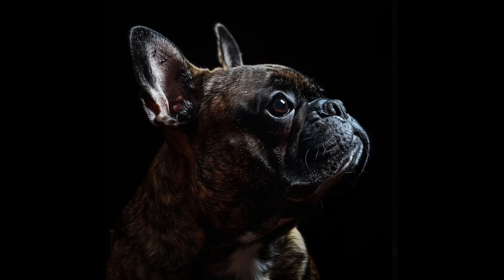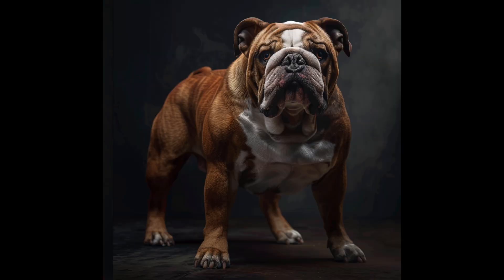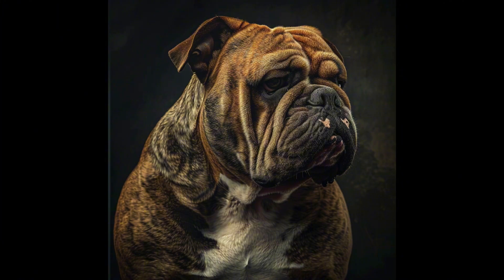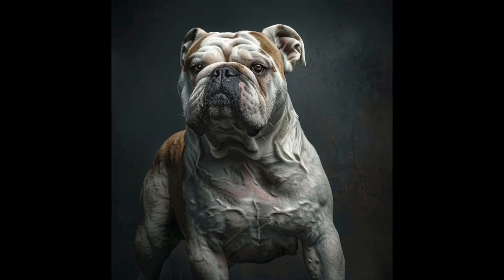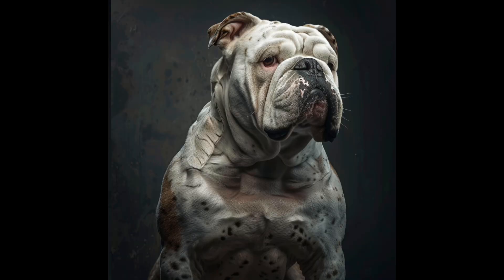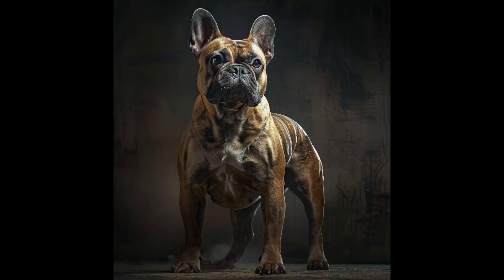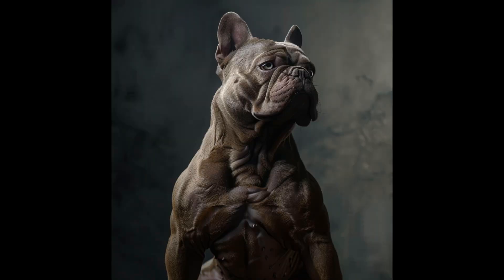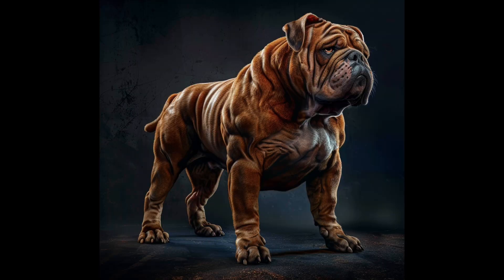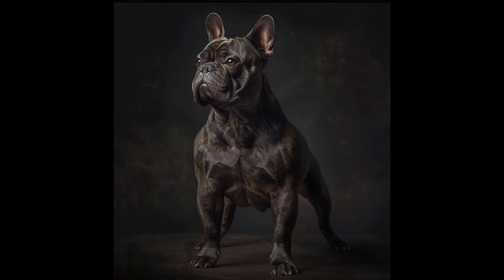These are just my thoughts as a passionate bulldog lover, not an expert. I've been observing the breed for years, and I'm concerned about the direction we're heading. It seems like we're pushing for more extreme features in bulldogs, and I worry that it's not in their best interest. From what I've seen, the very short muzzles, heavy bodies, short backs, and excessive wrinkles that are often celebrated can lead to real health problems for these dogs. I might be right, or I might be off base, but I believe it's crucial for all bulldog enthusiasts to think critically about these issues.